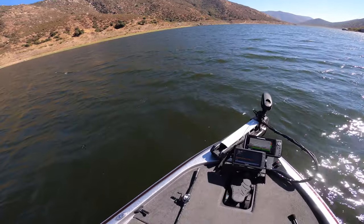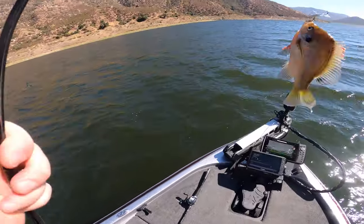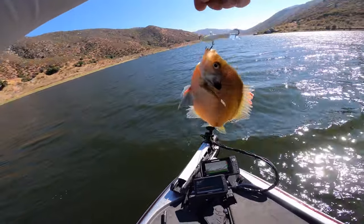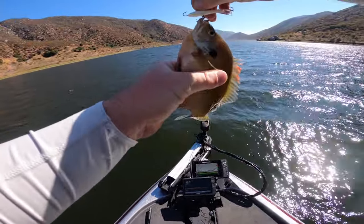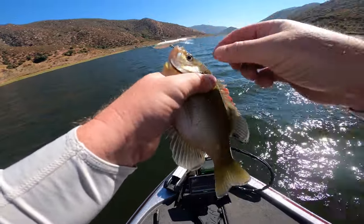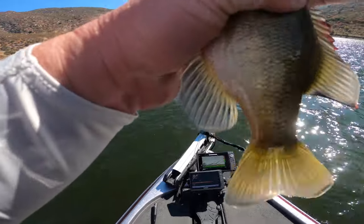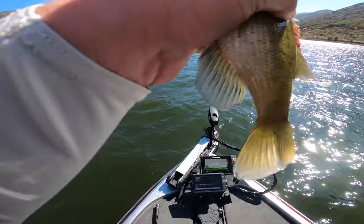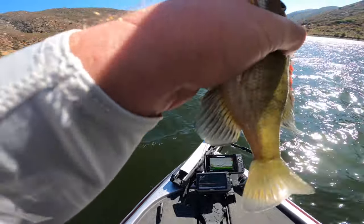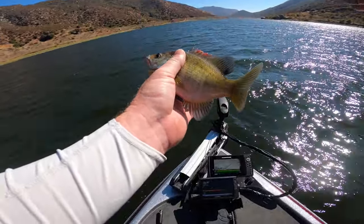There's one — not what we're after, but we got a bluegill.